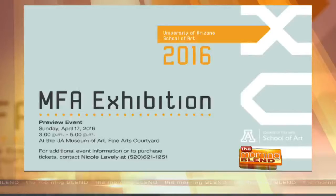We are getting a sneak peek of the 2016 Master of Fine Arts Thesis Exhibition at the University of Arizona Museum of Art. Colin Blakely and Lara Haddad are here to do just that. Thank you both so much for being here this morning. Colin, let's start with you as a director. Tell us about this exhibition. What makes it so special for the students?